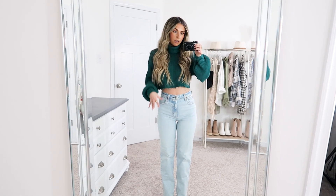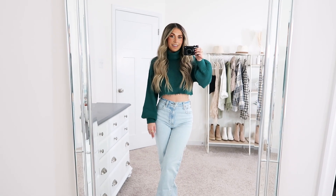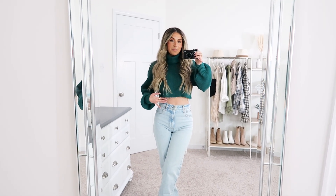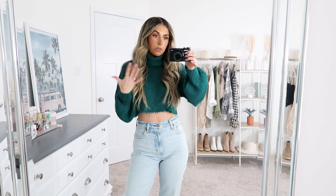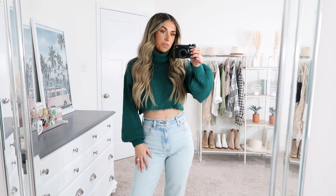I think with a white scarf it would be so cute and it might help with the exposed midsection too. This comes in a ton of other colors, so if you're not into the green there are definitely some neutrals and a couple other pops of color.